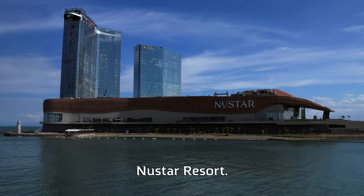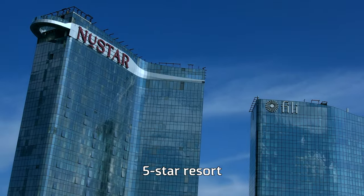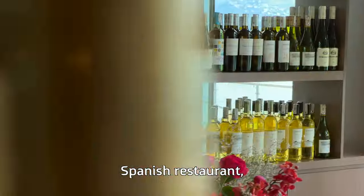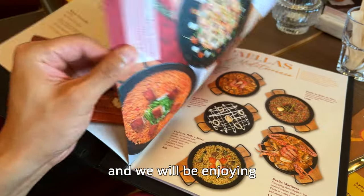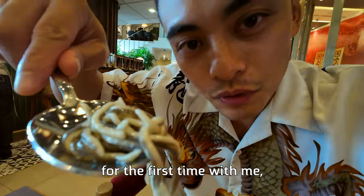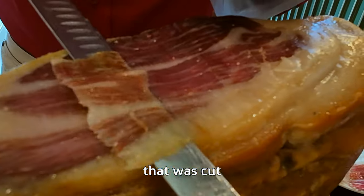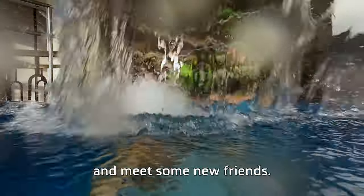New Star Resort is a brand new top-ranking five-star resort in Cebu. We were invited to New Star to enjoy their brand new Spanish restaurant, Barcino. New Star proudly offers a seaside view of Cebu, and we will be enjoying a menu prepared by Spanish native and executive chef Nicholas Diaz. You will be eating baby eel for the first time with me, and we will be enjoying authentic Spanish jamón cut right next to our table. But first, let's hop into the pool and meet some new friends.